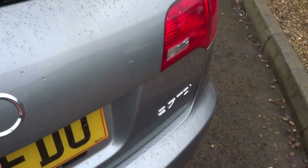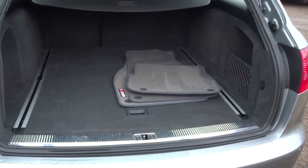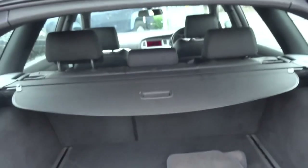So let's start at the back. Massive boot. It's got the original S line floor mats supplied with the car, some additional storage under the boot floor. We've got a 12 volt socket in the back as well as the roller blind.